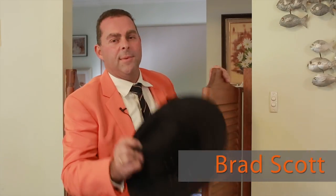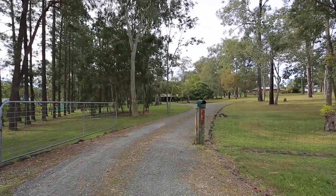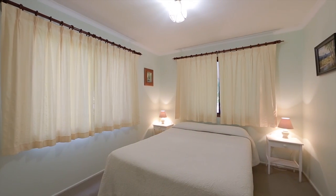Howdy partner and welcome home. There's nothing better than acreage living. This home has never been offered for sale before — these are the original owners, built in 1983.